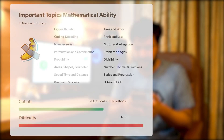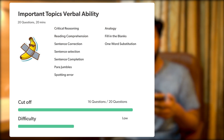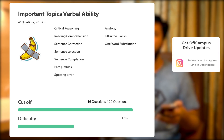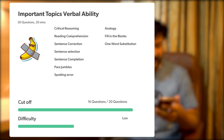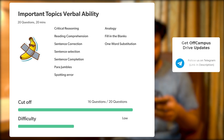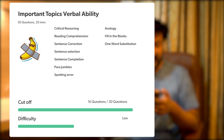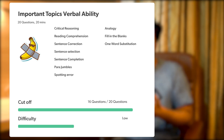The next section is Verbal Ability — 20 questions in 20 minutes. The most important topic is Reading Comprehension. Previously when there were 40 questions, up to 20 were reading comprehension; this time with 20 questions, we expect 5 to 10 to be RC. The next important topic is Critical Reasoning, which is unique to Infosys. Other topics include error correction, error identification, fill in the blanks, spotting errors, para jumbles, sentence selection, and sentence completion.